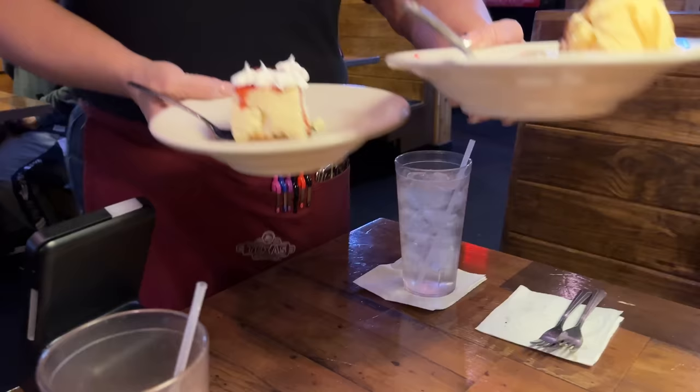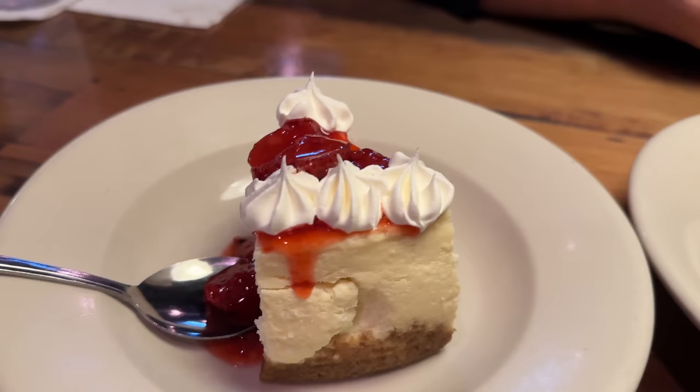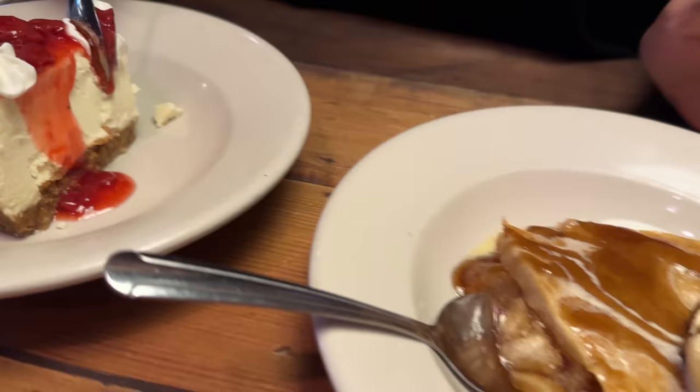We got Granny's apple pie à la mode and the strawberry cheesecake. The plate for the cheesecake is really cold, which is great for the cheesecake. The plate with the warm apple pie is hot — it's a nice touch.